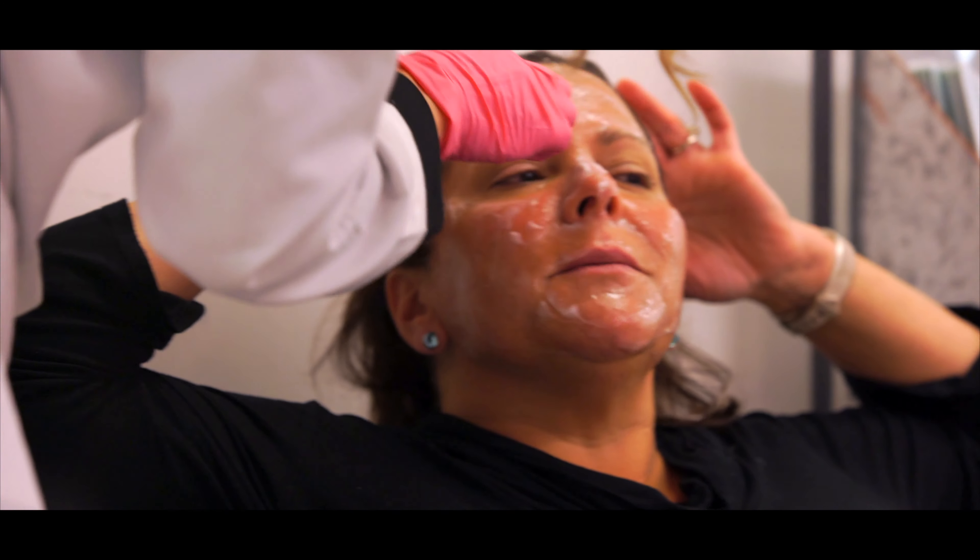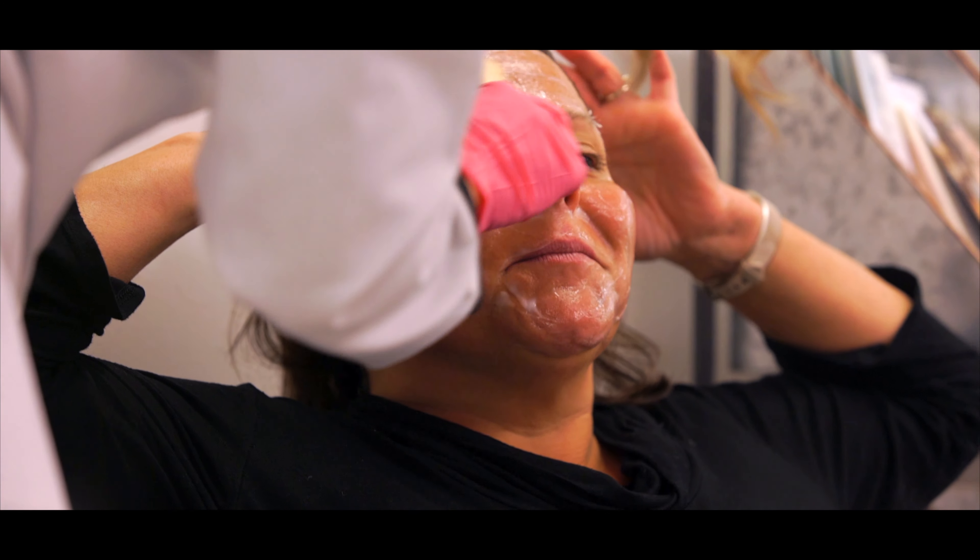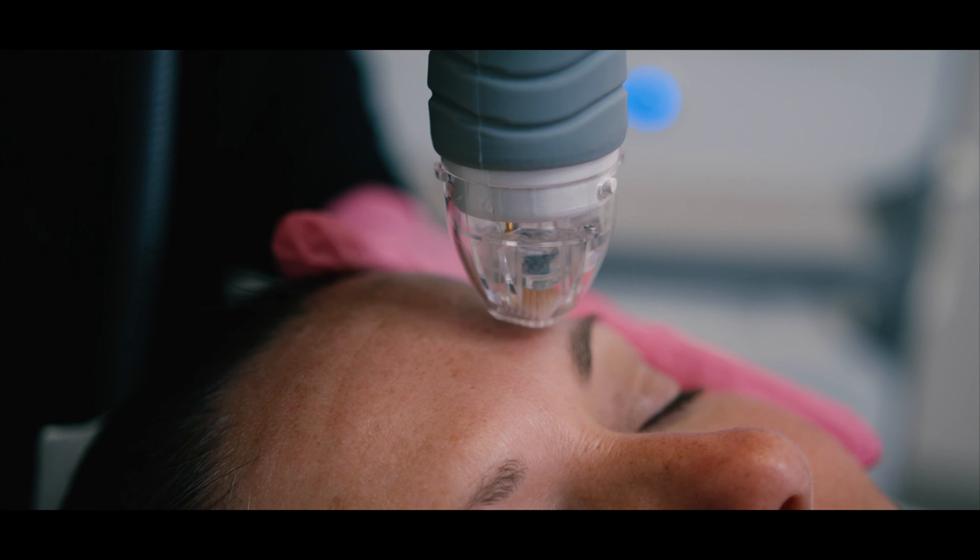We use a numbing agent and there's virtually no pain involved, and there's also no downtime — which is great because you can come in on your lunch break and leave and go straight back to where you came from.